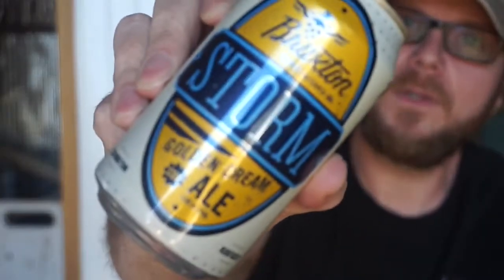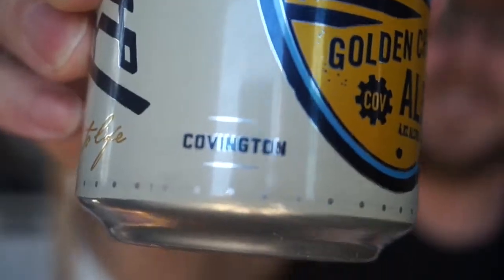Joe Sticks, Kentucky Swagger. Alright guys, today we're going to be doing a kind of a local beer. It is Storm Golden Cream Ale. This beer was made by the Braxton Brewing Company, located over in Covington, Kentucky.